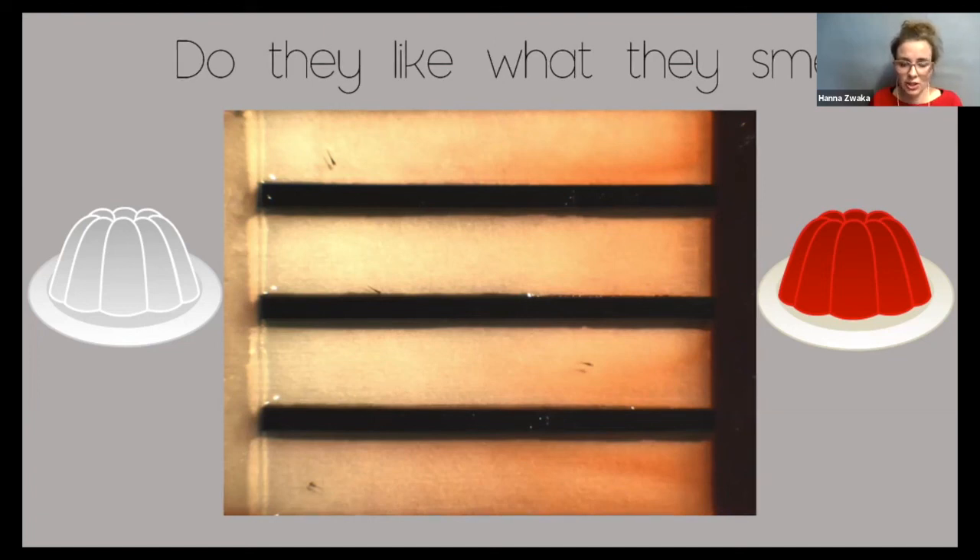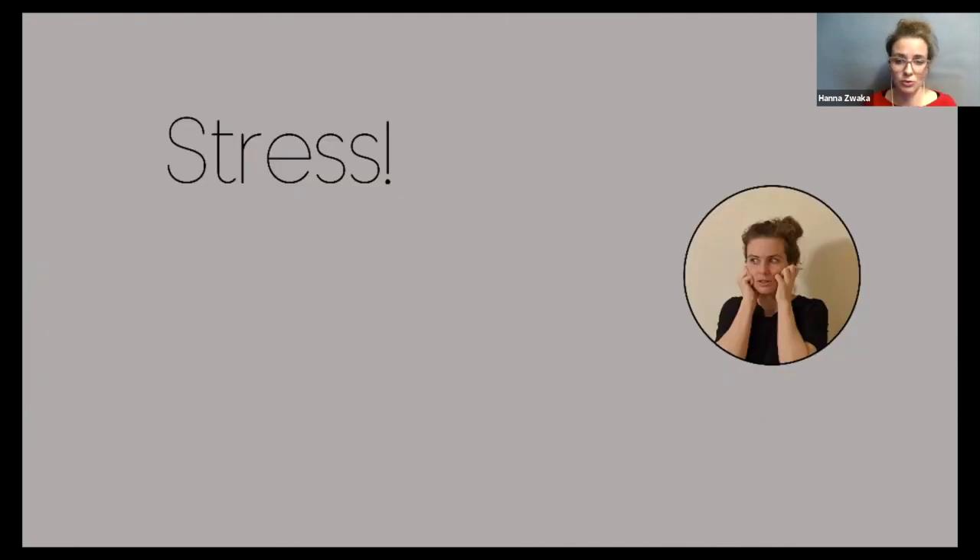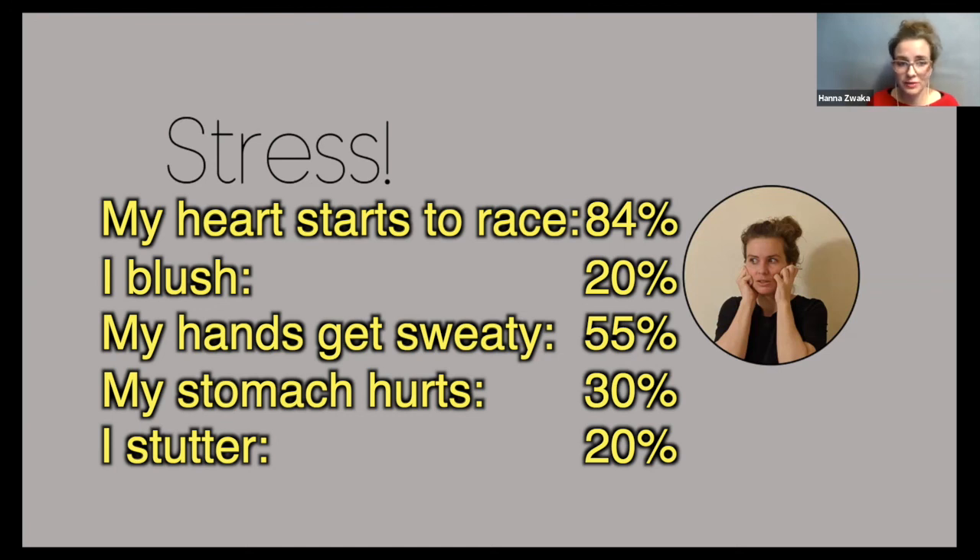Before we talk about stress in fish, let's talk about stress in humans. When was the last time you were really stressed? Maybe when you have to speak in front of the class, perform music, or before a big game. Last time I was really stressed was when I was late for a flight — my heart started racing and I started to blush. I could feel a body reaction to the stress. When you are stressed, how does your body react? Do you blush? Does your heart start to race? Do you even get sick? Our body has a lot of different reactions when stressed — heart racing, sweaty hands, stuttering, or stomach pain.